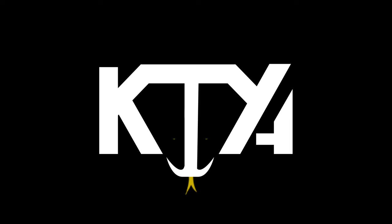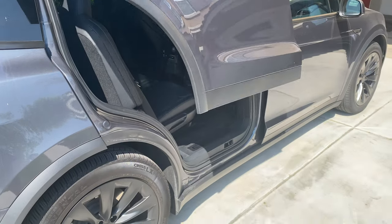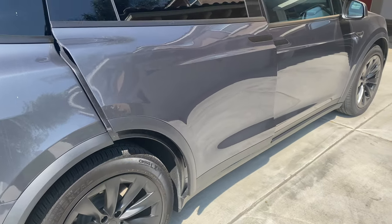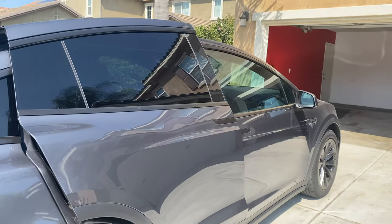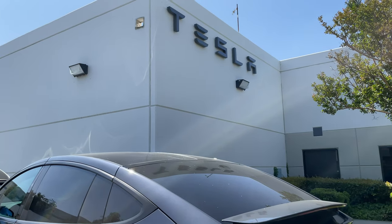Tesla has finally fixed my falcon wing door. Welcome back to the Cobra Pit. Whether you're a long-time viewer or a newer subscriber like Cedric Cherry, I see you. I appreciate every single one of you. If you've seen any of my videos about how Tesla could not fix my falcon wing door, I'm happy to say they finally got it done. It took a lot of going back and forth, conversations with corporate, but we got it done.